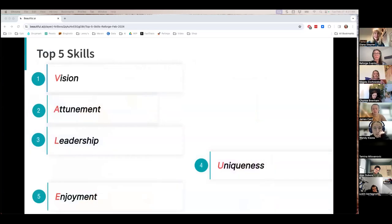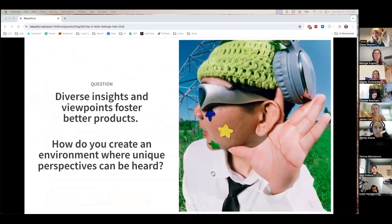Next we're going to dive into uniqueness. Here's a question — please put your answer into the chat: how do you create an environment where unique perspectives can be heard? Take your best guess and share your thoughts.